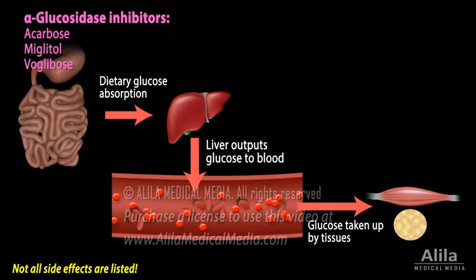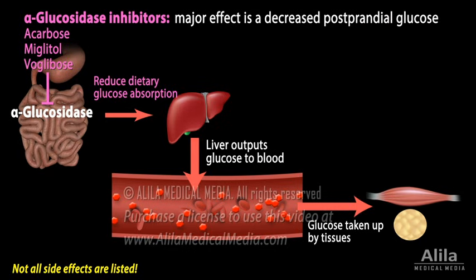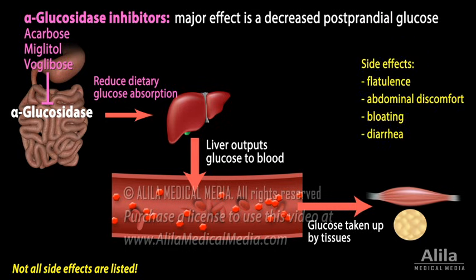Alpha-glucosidase inhibitors inhibit alpha-glucosidase enzymes that digest carbohydrates in the small intestine, thereby reducing dietary glucose absorption. Their major effect is a decrease in post-meal glucose. Side effects are mainly gastrointestinal.